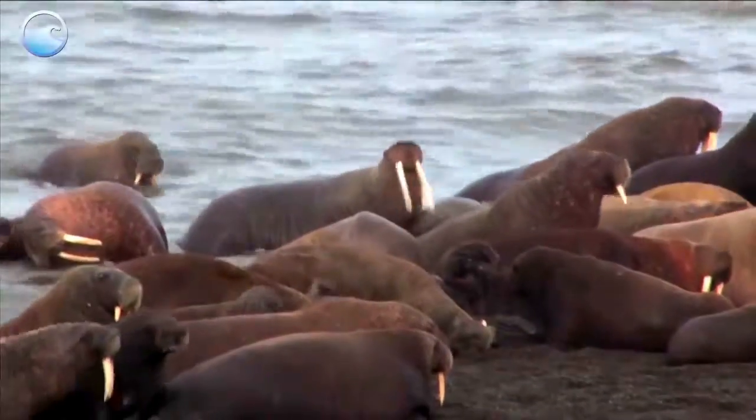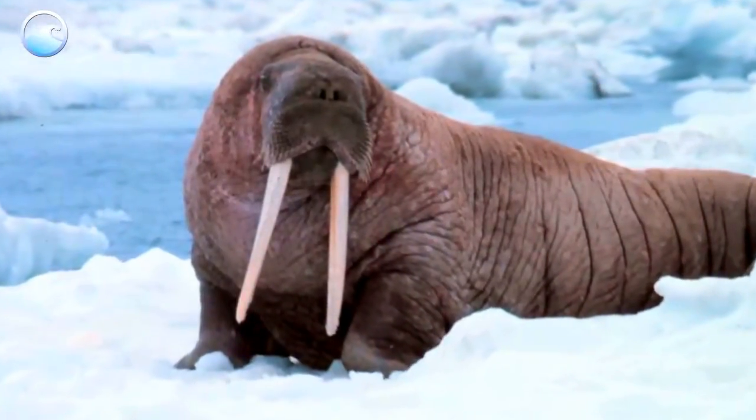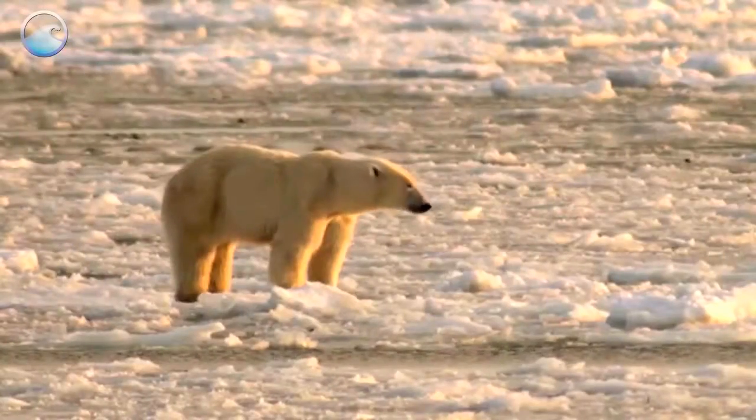The Latin name for the walrus translates as tooth-walking seahorse — you can understand why. Walruses use their long ivory tusks to haul their heavy bodies up onto the ice, to forage for food, and to defend against predators.